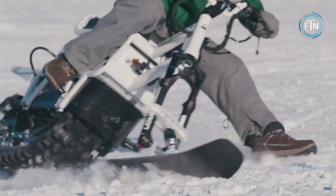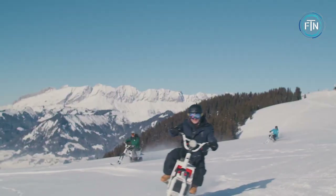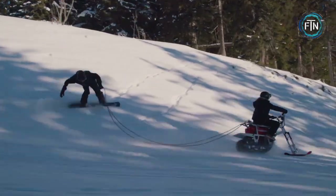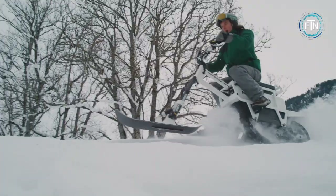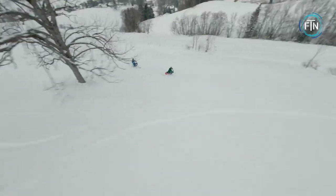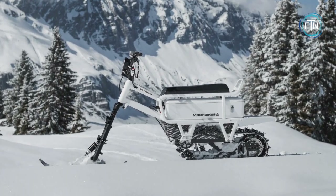It is lightweight, coming in at three times lighter than a snowmobile, and is also easy to store and transport. It has a low center of gravity, making it easy to ride and maneuver in snowy, challenging terrains. Its electric motor provides a smooth and powerful ride, allowing riders to easily climb steep inclines and navigate through difficult snow conditions.